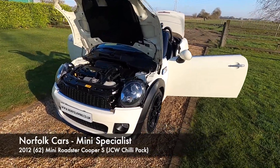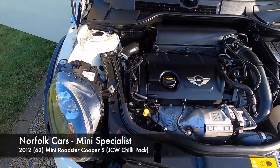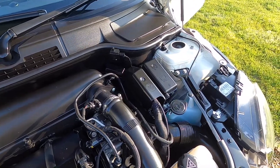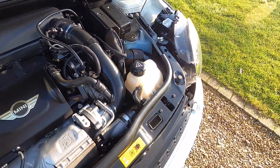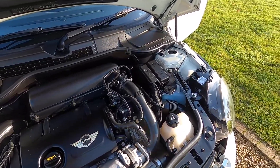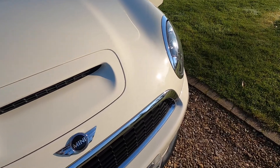This is our 2012 62-plate Mini Roadster Cooper S, so it's the 1.6 turbocharged petrol engine. This is the later N18 spec engine. As you can see, it's finished in Pepper White with the Chili Pack and the JCW Sport Pack.